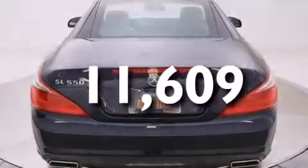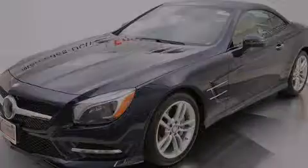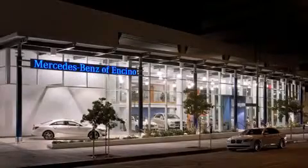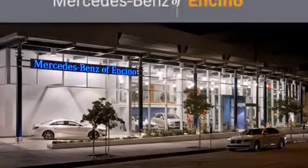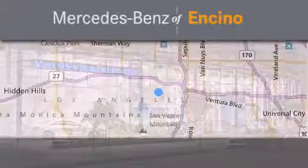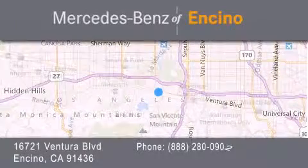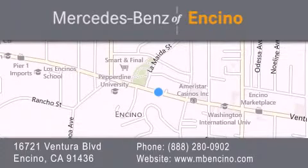Stop by today and test drive this automobile for yourself. Mercedes-Benz of Encino is located at 16721 Ventura Boulevard in Encino. Stop by our dealership or visit us at www.mbencino.com. Our goal is to exceed all of your expectations to ensure that you'll return for future visits.